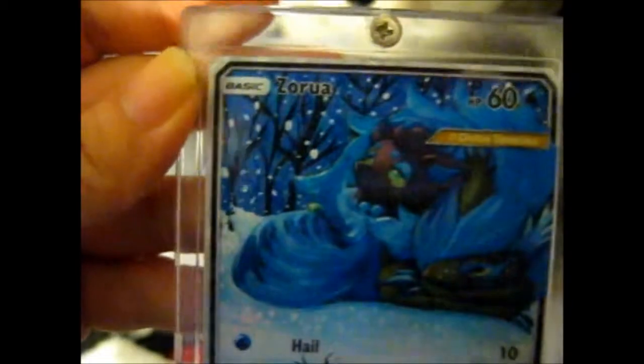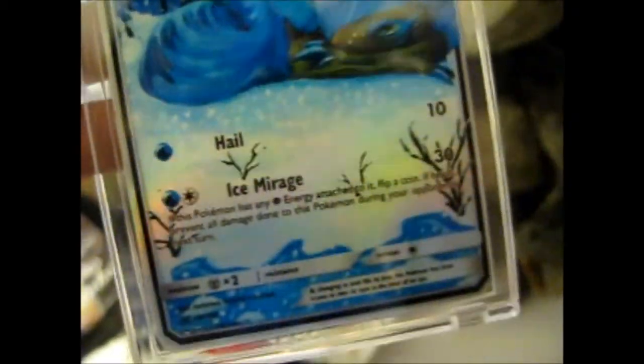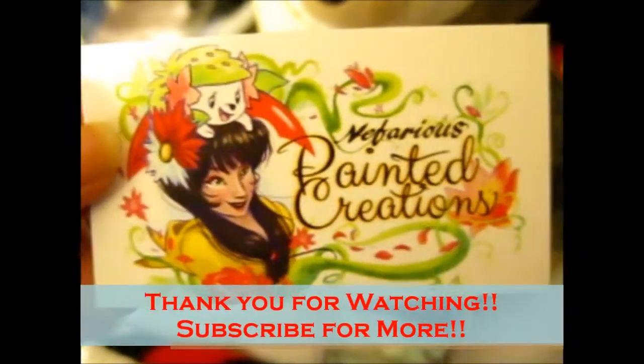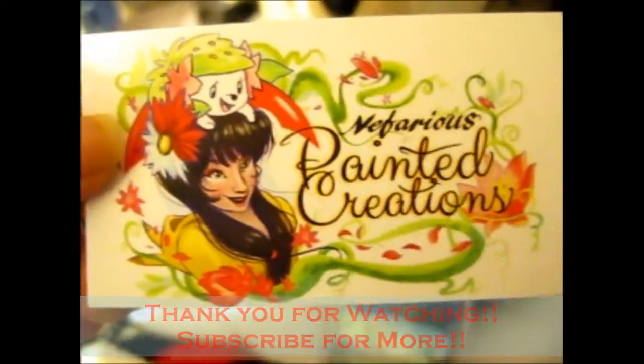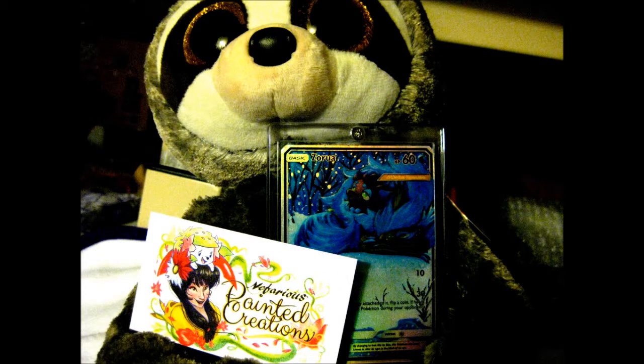Check out her other custom cards because they're really awesome as well. Thank you for watching. If you'd like to see more, ring that doorbell. Bye bye.